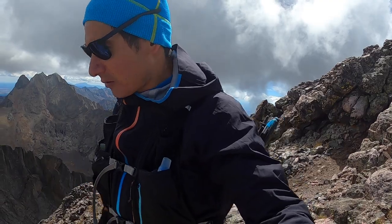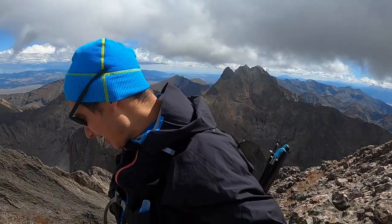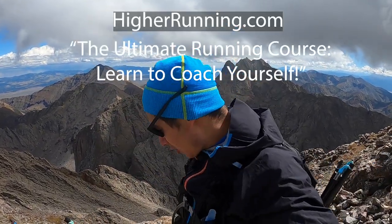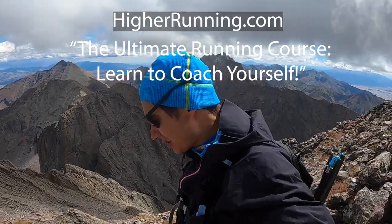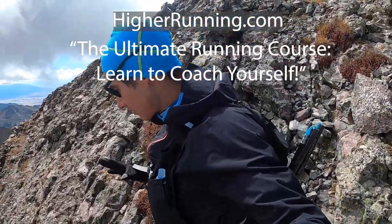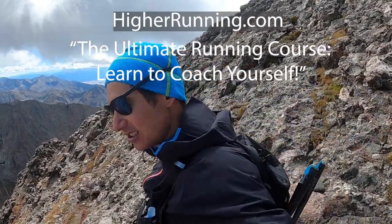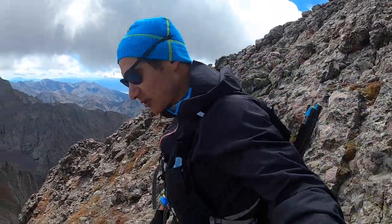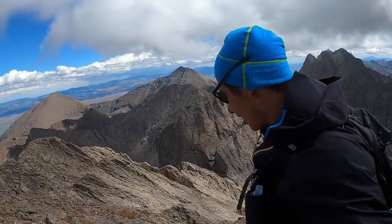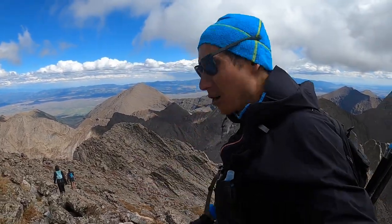Thanks so much for all the Patreon support for making this channel possible, as well as all you supporters of higherrunning.com. Sandy and I just released a brand new product — our ultimate running course. Learn how to coach yourself. Check it out on higherrunning.com. It's a really cool product we've been working on for months and months. We also have training plans for any surface, any distance. Thanks so much for subscribing and liking these videos. Stay tuned for more mountain adventures as well as running and training tips — any surface, any distance. Thanks again, guys. Stay tuned for more of our VO2Max predictions.